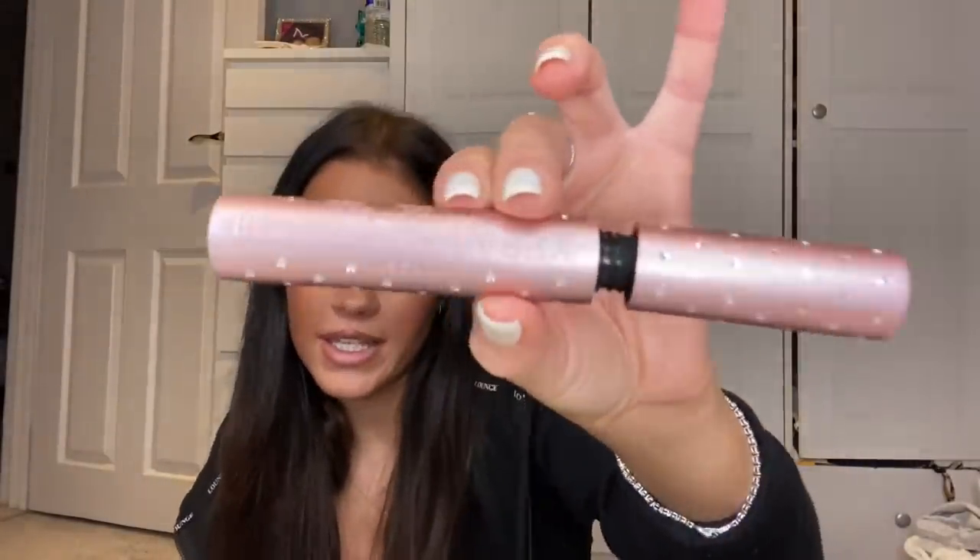Then I get my mascara from Too Faced — it's called Better Than Sex. The packaging is diamonds and pink, which is my favorite color. If you know me, you know my favorite color is pink.